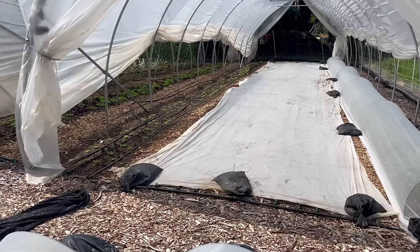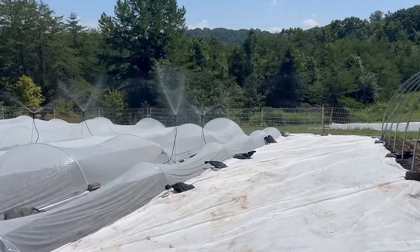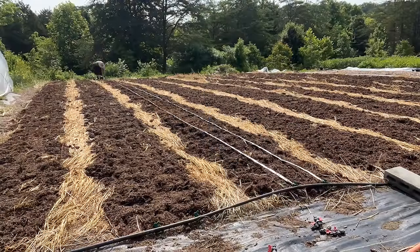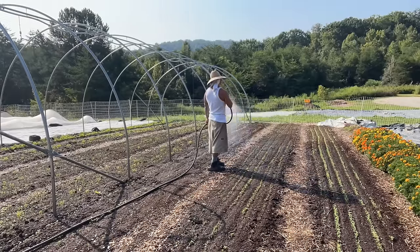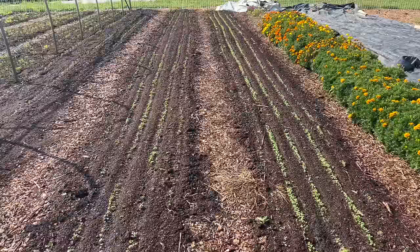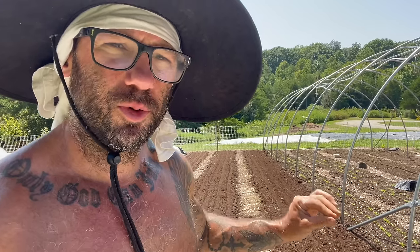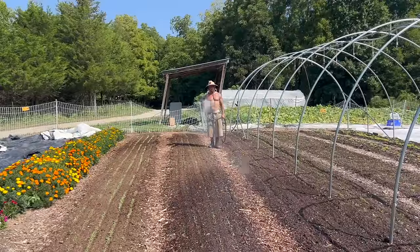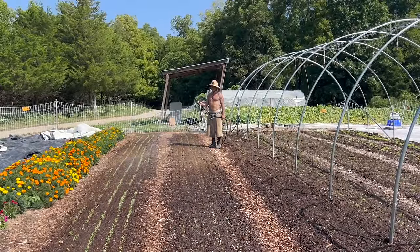At my other farm I put drip lines under the fabric and set them off to help keep it more moist. Here I'm just gonna pay for extra water — I don't want to pay for the extra materials and labor of installing drip lines on this garden. I'm gonna come over here every day and check on it until I get germination. Once I get germination, I'll come every day and make sure they're getting sufficient water. If any spots are not, I'll hand water. Once they get established and start growing, we'll end up getting enough rain probably.